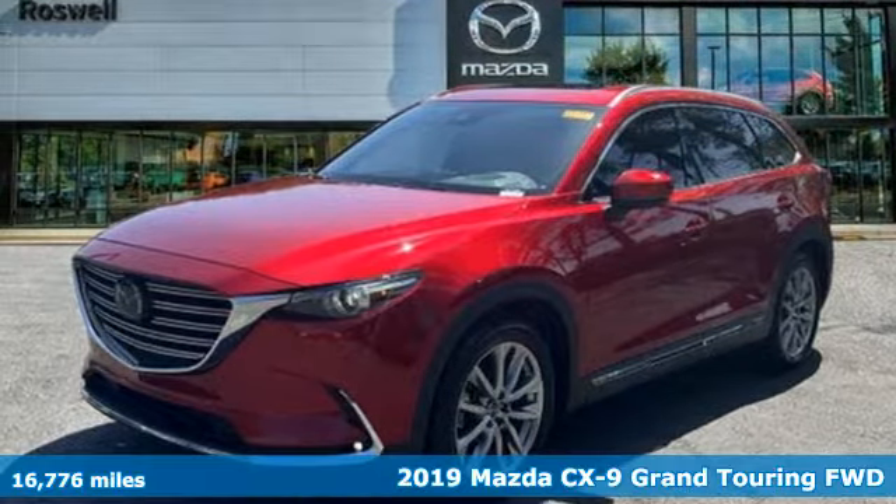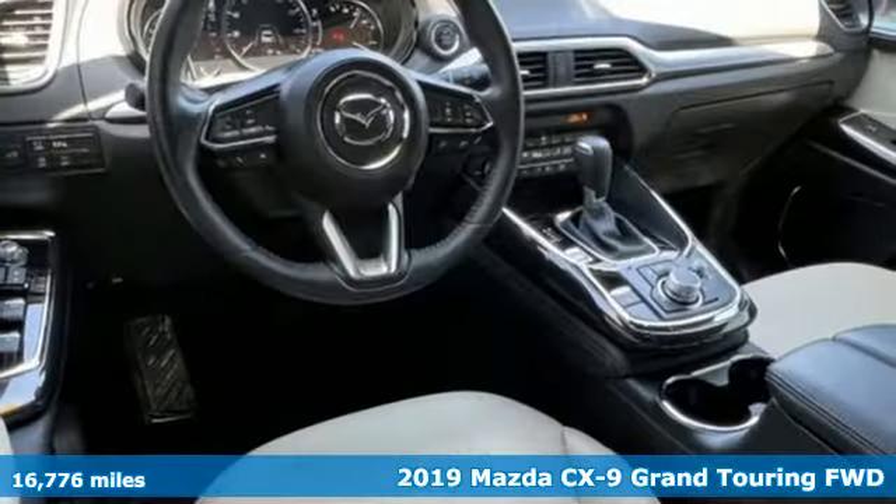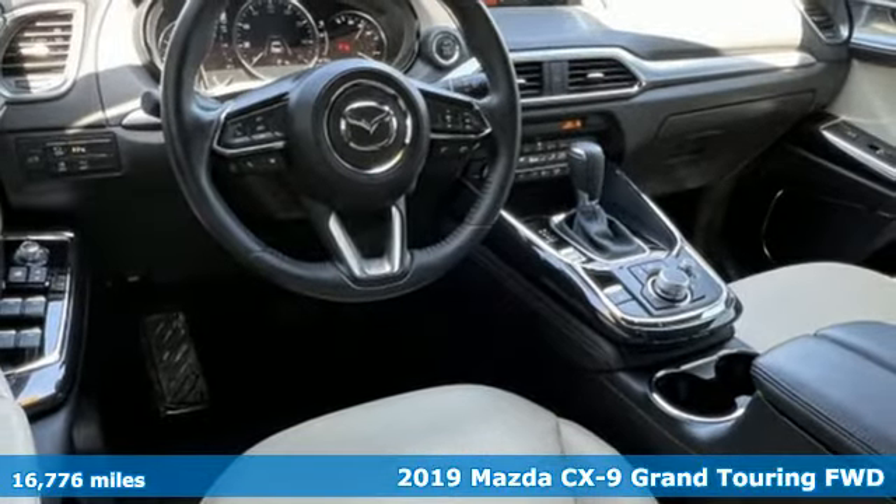Here's a certified 2019 Mazda CX-9. For all the things that drive you, there's Mazda.